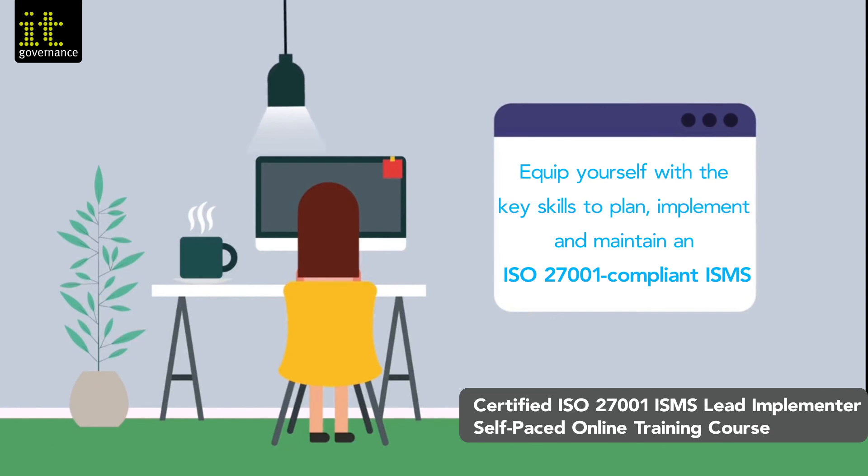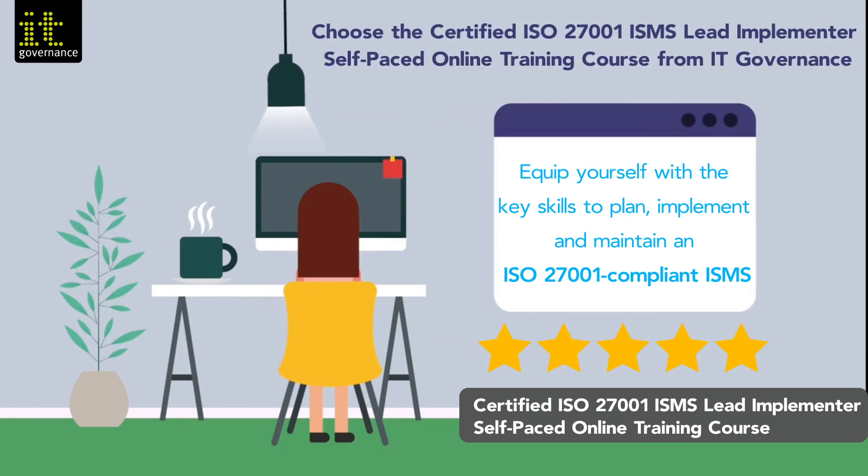Equip yourself with the key skills to plan, implement and maintain an ISO 27001 compliant ISMS. Choose the certified ISO 27001 ISMS lead implementer self-paced online training course from IT Governance.